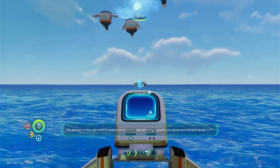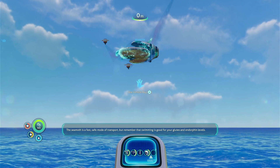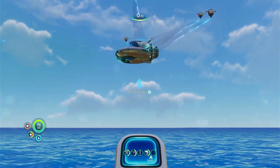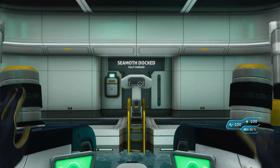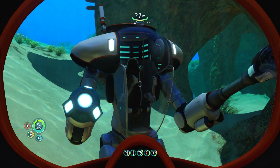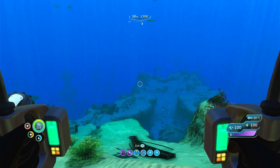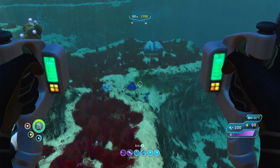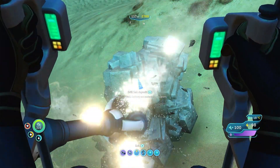Subnautica also has several vehicles that you can build to aid with collecting resources and traveling quickly. The first of these you will likely build is the Seamoth, which provides you with a portable supply of oxygen and a small amount of storage, which is invaluable for the early game. You can then build a prawn exosuit, which provides a method of navigating dangerous and difficult environments and offers protection from some of the more hostile creatures. With upgrades, you can even add things like a grappling hook and a mining drill to obtain a lot of resources from large deposits.